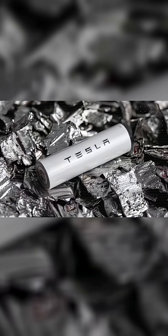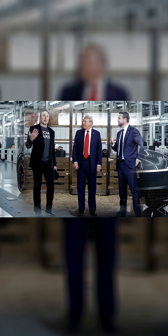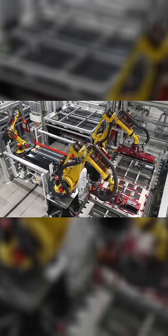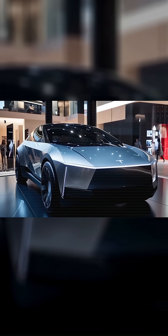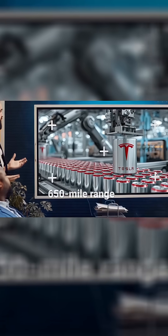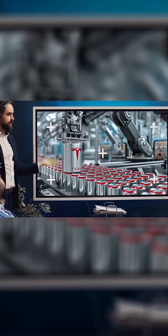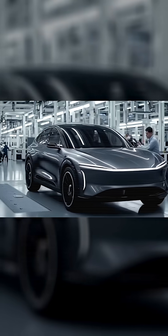Forget lithium — Tesla is bringing aluminum ion and sodium ion batteries made entirely in the USA. These next-gen batteries can fully charge in just five minutes, last for decades, and could drop the price of the upcoming Tesla Model 2 to under $15,000 with an incredible 650-mile range. No expensive metals, no overseas imports, and no long charging times. Just pure American power, speed, and innovation.